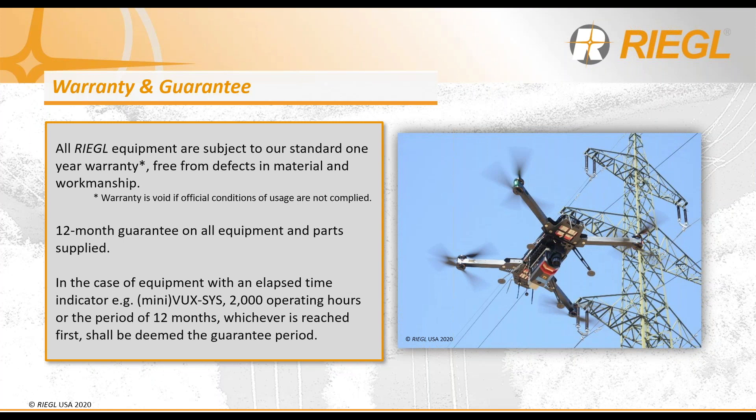As with all of Regal's hardware, the Rycopter UAV is subject to our standard one-year warranty, with a full 12-month guarantee on all parts and accessories supplied. For the LiDAR payload, as it has a scan mechanism, it is also guaranteed for 2,000 operating scan hours or a period of 12 months, whichever occurs first.